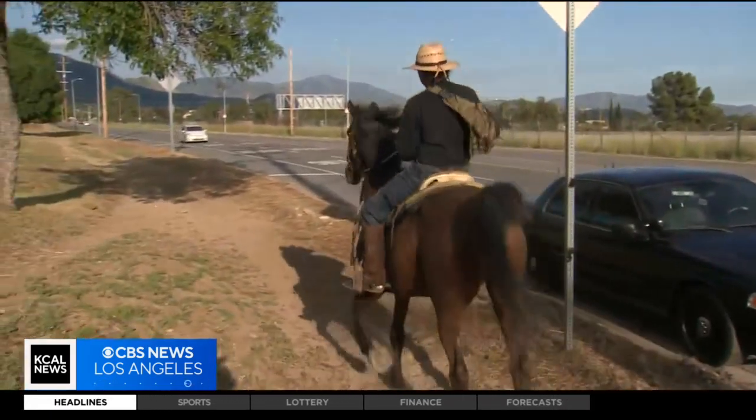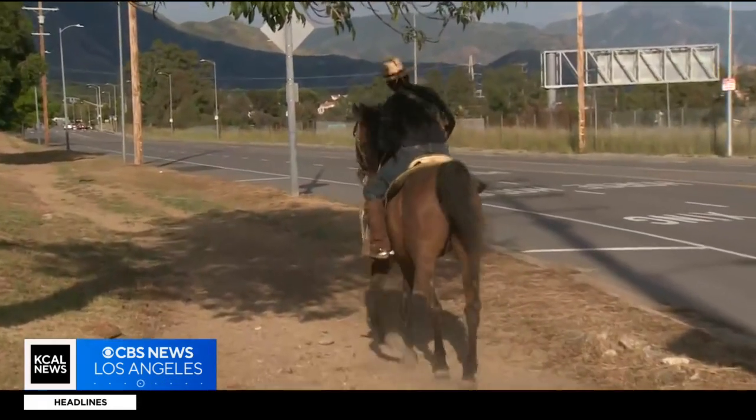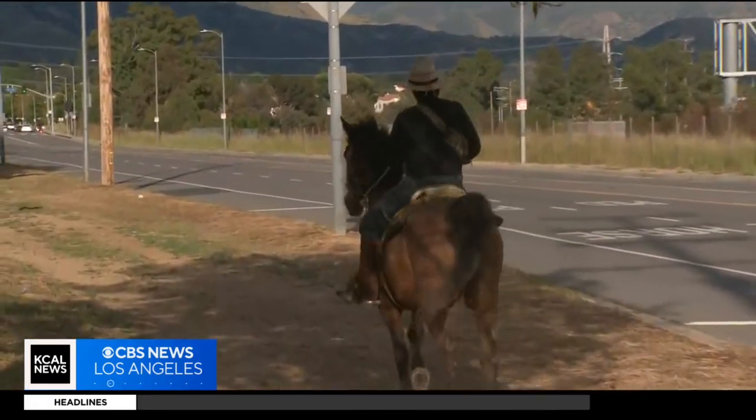That was quite an operation. You see the rider smiling there because the horse did not appear to be hurt. We are told that the rider also was not hurt in the end.